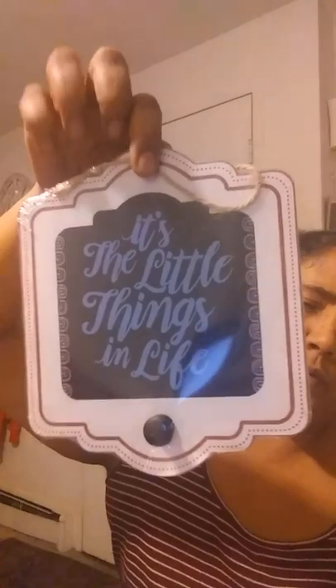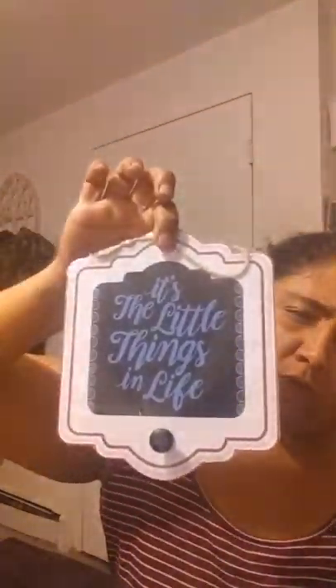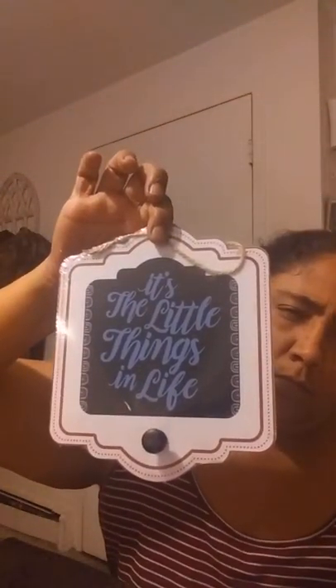There's a Lysol foam spray — there's a regular spray in the back too. I grabbed this; it says 'it's the little things in life.' I did grab two of these yesterday, and I grabbed this one as well for some friend mail — it was cute.